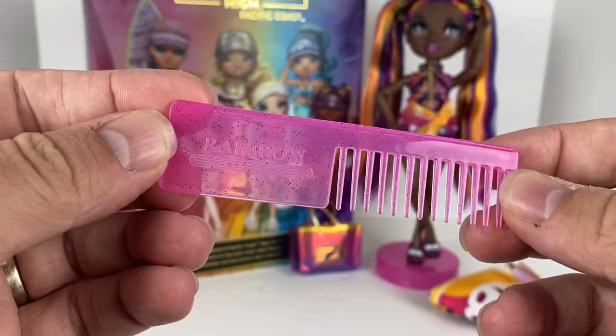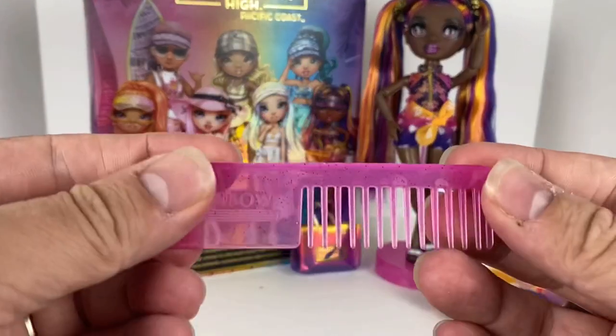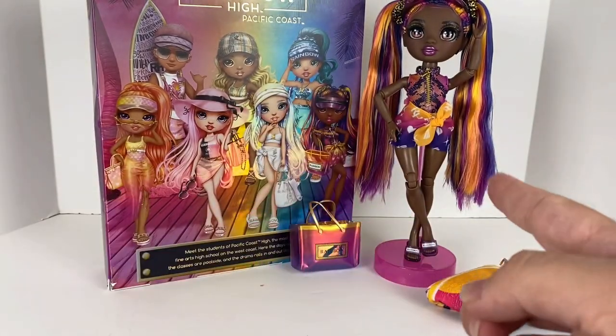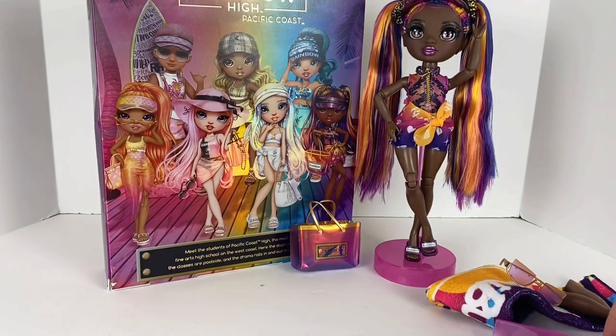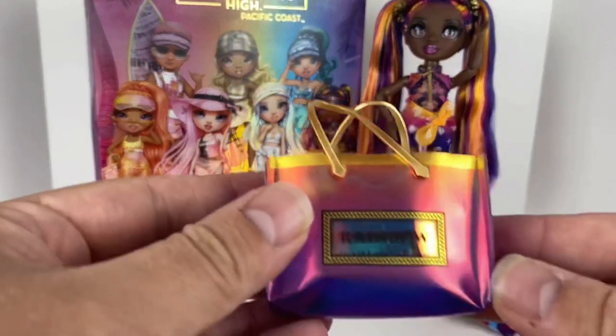Of course she also comes with her Rainbow High comb — they all come with this. It's a purple sparkle comb that matches her base. I actually use these to brush out the product in the hair. You can still see the hair is a little goofy; I might trim across the bottom to make it a little more straight. But there's her comb.